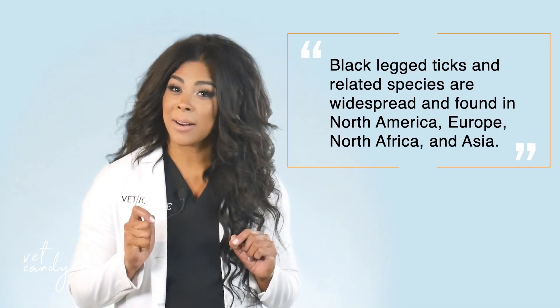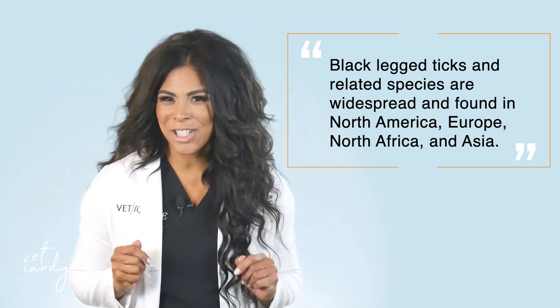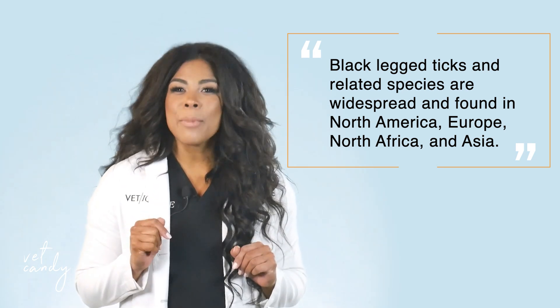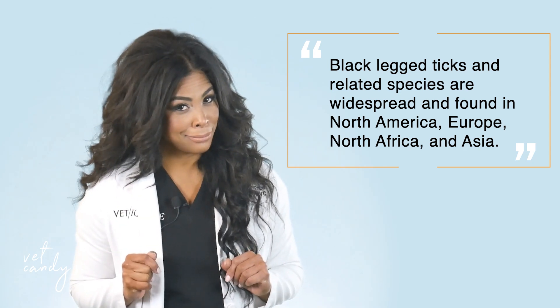Black-legged ticks and closely related species are widespread throughout North America, Europe, North Africa, and Asia. They are the primary vectors of a number of diseases, including Lyme disease. Yet many aspects of their biology remain unknown.